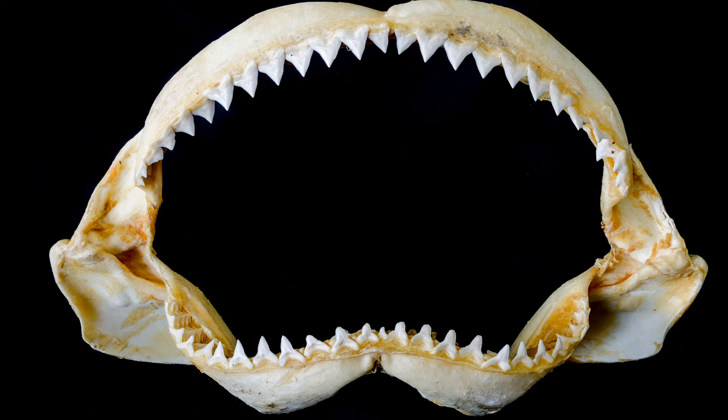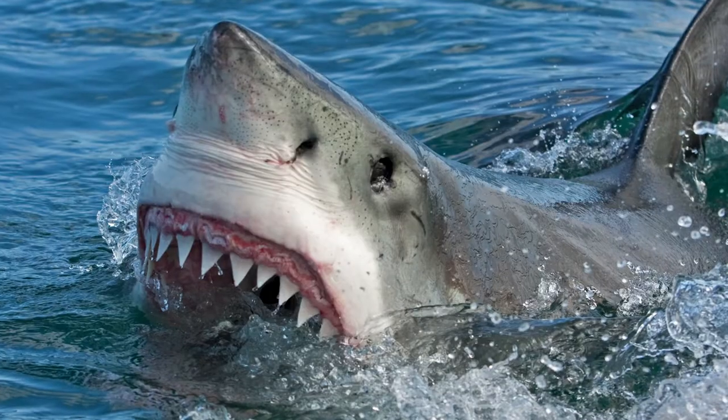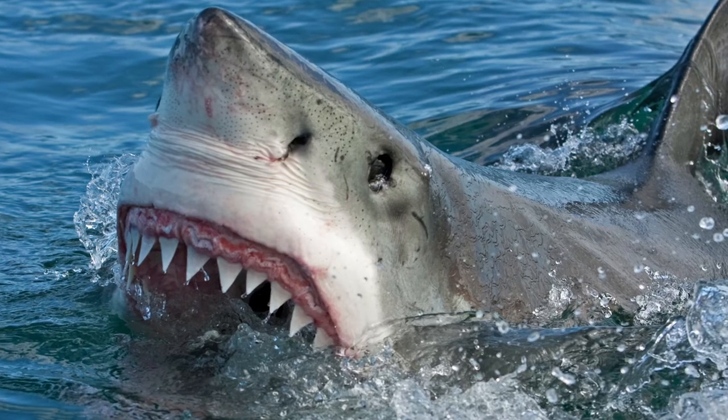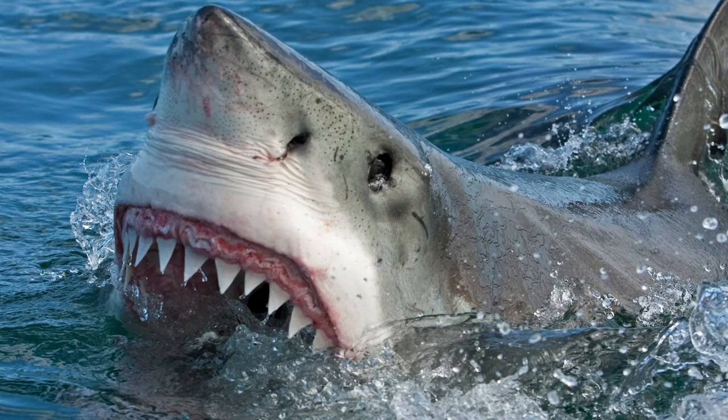The next tooth type is triangular serrated teeth. These are designed like knives and are perfect for tearing up prey. This is obviously designed for animals that eat larger food sources, so they can tear prey into smaller bite-sized pieces. This is ideal for sharks such as the great white shark, whose prey source is seal and they need to rip the seal up before they can eat it.